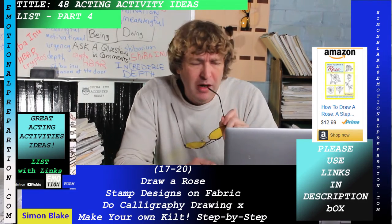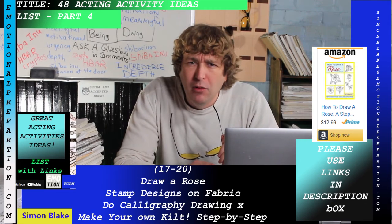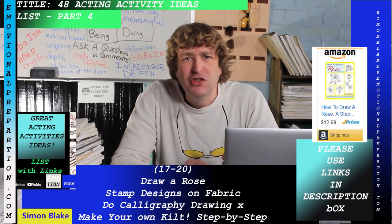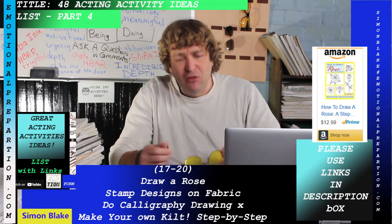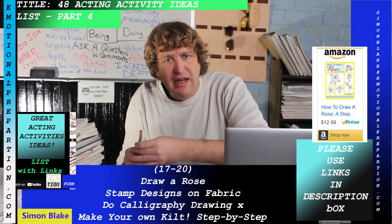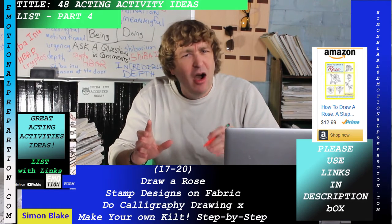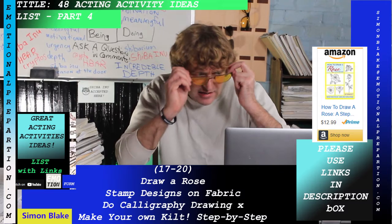Draw a rose — that's a great one. You really have to pay attention and get the drawing right, working carefully on your craft. It's a genuinely good acting activity.